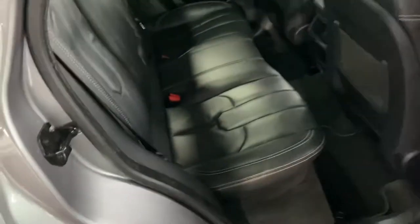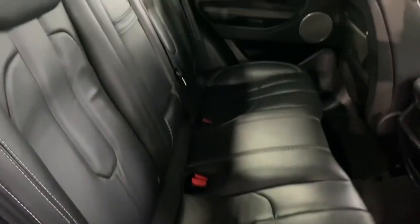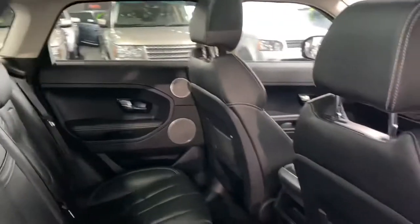I think the grey with the black is a really nice colour combination — really gives it a classy look, especially with this spec.